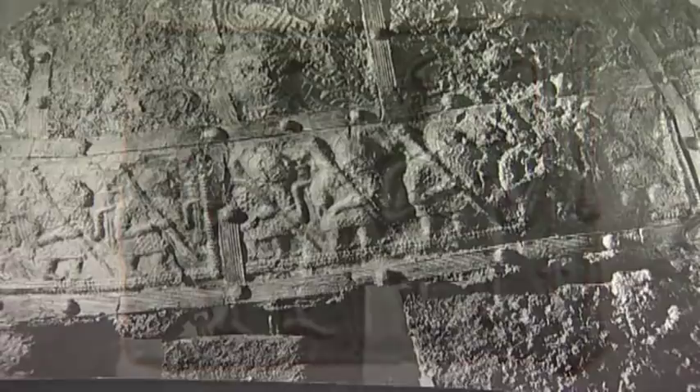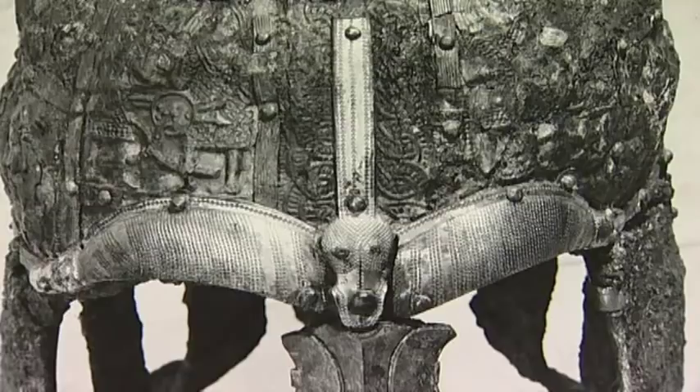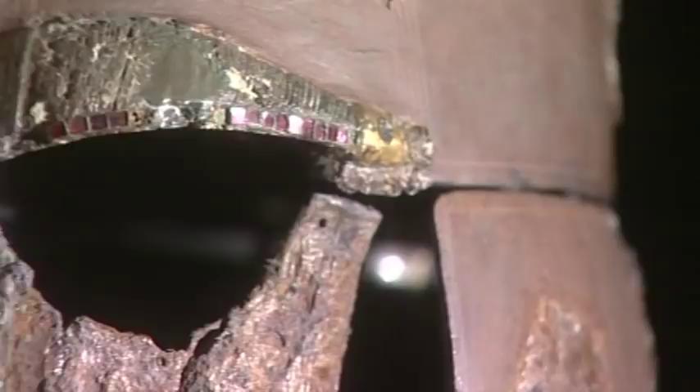What we're looking at here is a repertoire of images, and clearly they're very potent images of power. You have warriors on a helmet — clearly successful warriors — and they must be to do with the mythology and the traditions and the conferring of power and success in battle.